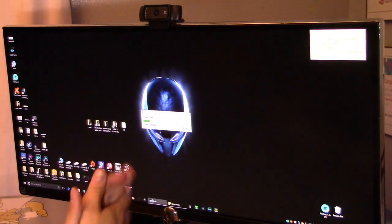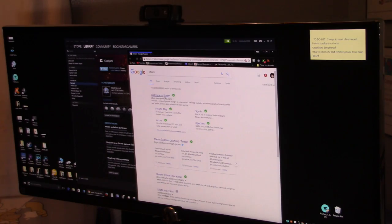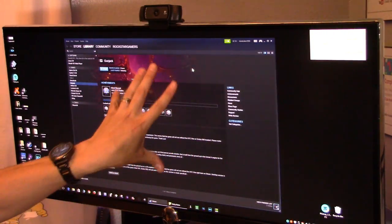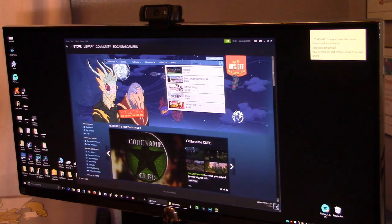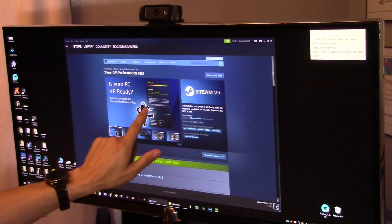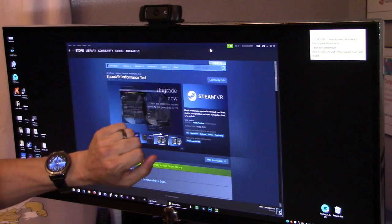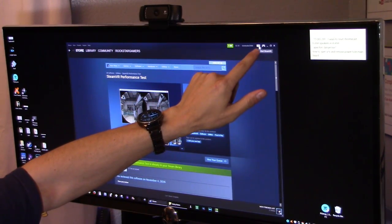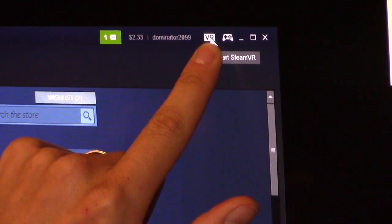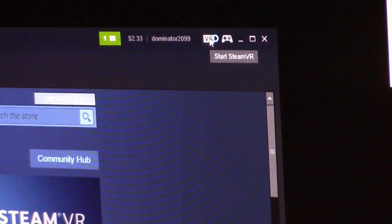Next, go into Steam. If you don't have Steam, download it — it's free, just Google it. Once Steam is installed, type SteamVR in the search bar — it's free — and click install. After downloading SteamVR, make sure your Pimax VR headset is turned on before you click the VR button icon in Steam, or it won't work properly. Once you do that you'll get a pop-up saying ready.